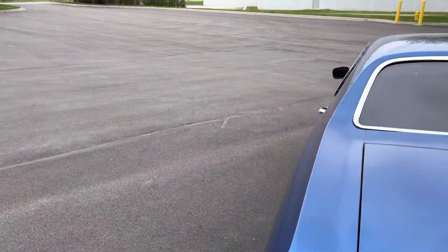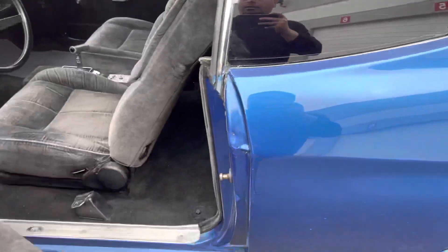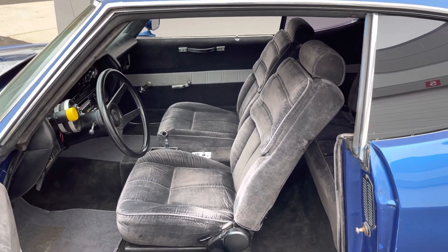The interior — again, not my style — but it does have bucket seats and they are power bucket seats. It kind of goes with the silver stripe. You could change this out if you wanted to.